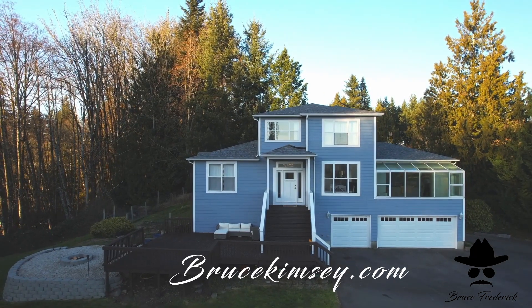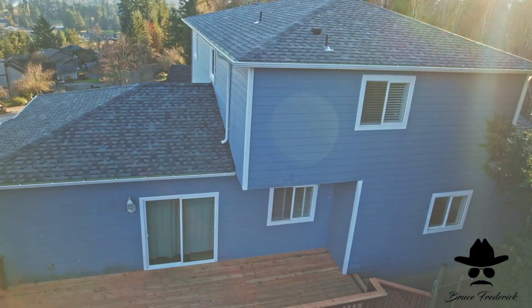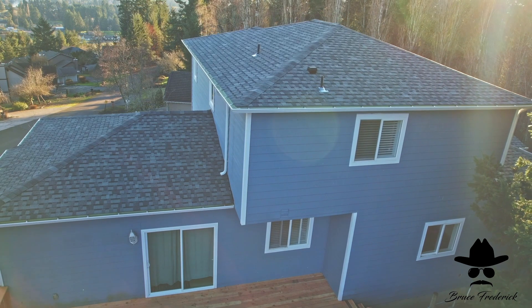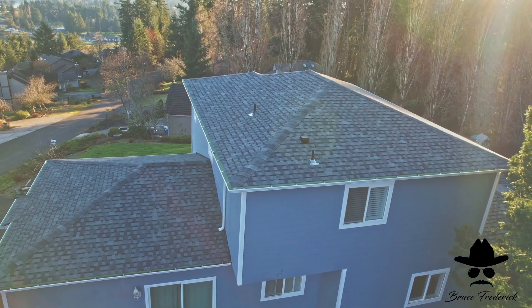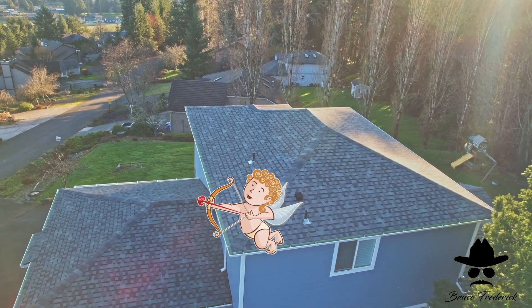You are going to love this baby. I would never tell you something that I wouldn't love myself, and personally, this is a Bruce Frederick home — a Bruce Frederick love home. I absolutely love it myself.